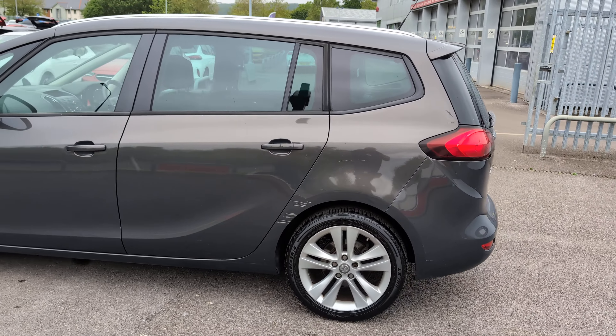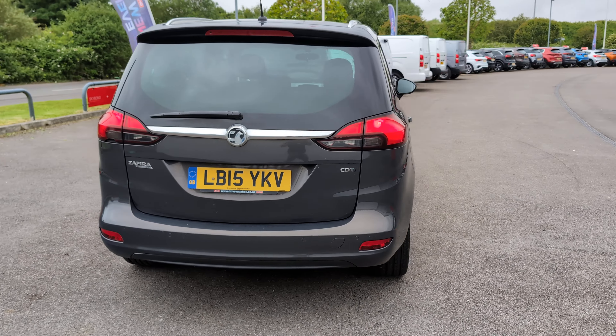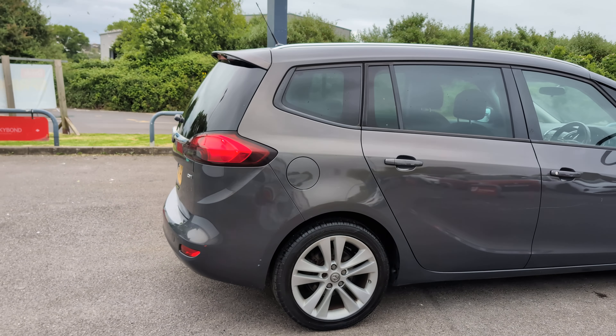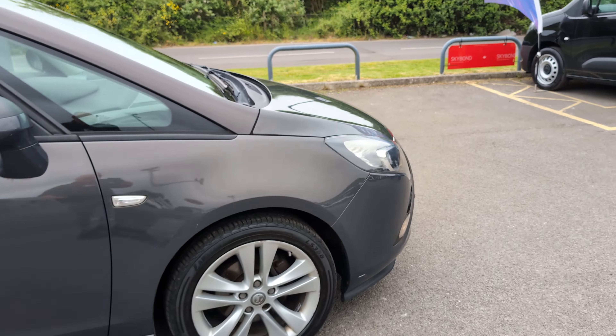There are a few scratches here and there — the obvious ones you can see — and a few little areas of damage, but nothing horrendous. It's a really nice low-mileage Zafira with seven seats. Let's go through it and see what we can find damage-wise.